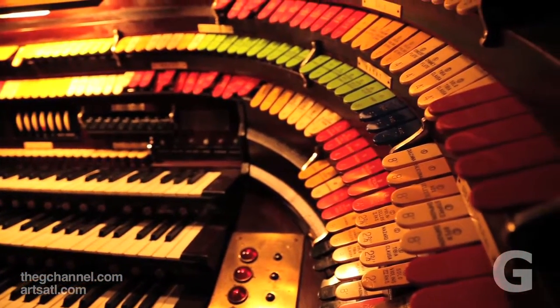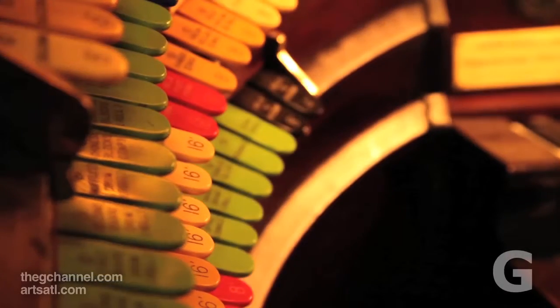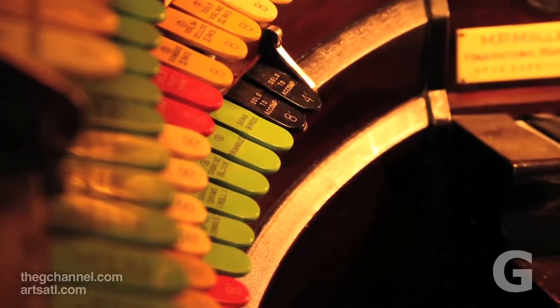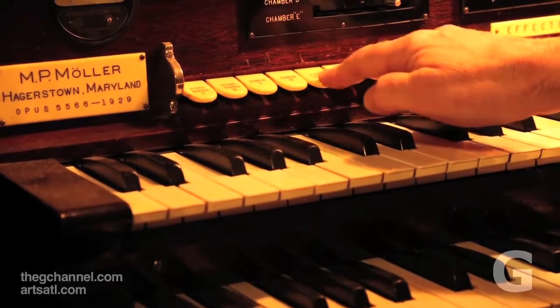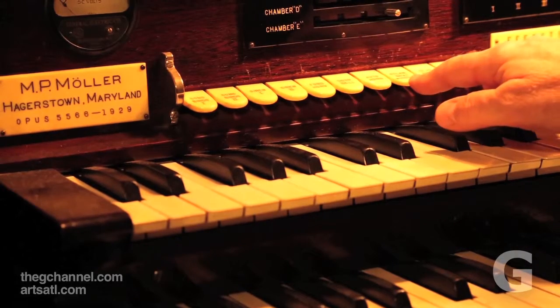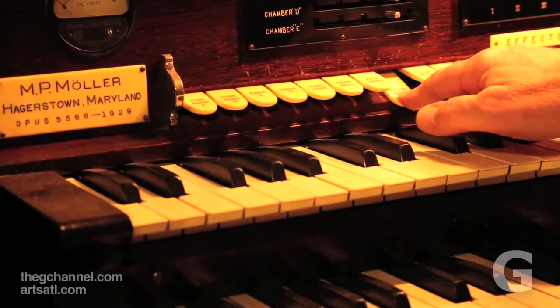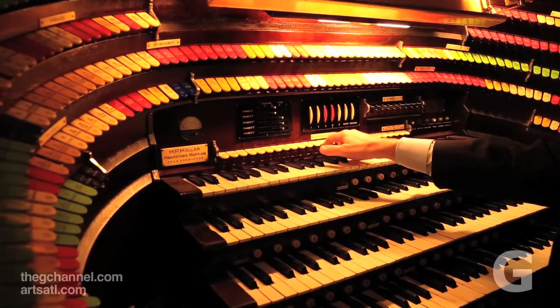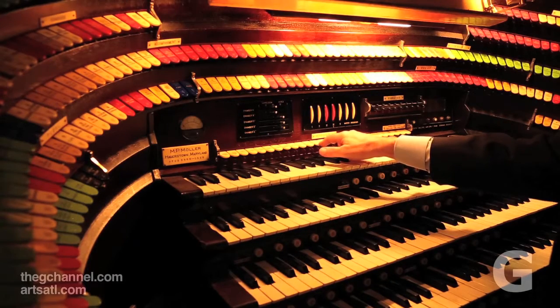We are arrangers and orchestrators and we do transcriptions. Nobody writes music specifically for the theatre organ, although our organization is toying with the idea of commissioning a piece for theatre organ and orchestra. What we do is take popular tunes and interpret them on the theatre organ. It's a simple breakdown: the foot and the left hand are like the orchestra, the right hand is the singer, occasionally filling in where the orchestra would fill in.